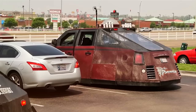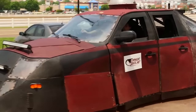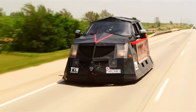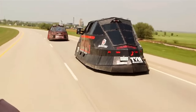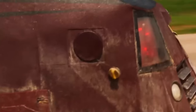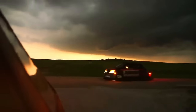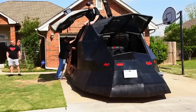Every now and then, people design cars for unusual purposes, inadvertently making them perfect for surviving the apocalypse. The Dominator is a car designed literally for following hurricanes and tornadoes. It's the third car in the series, and through its evolution the vehicle underwent continuous changes, transforming into a resilient machine capable of withstanding extreme weather like hurricanes and tornadoes.